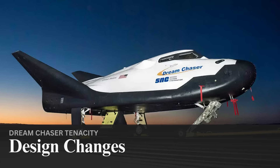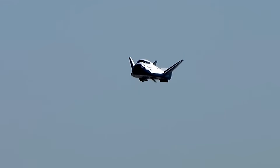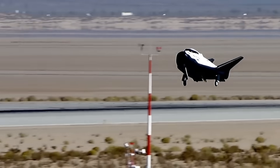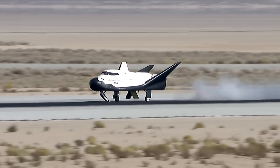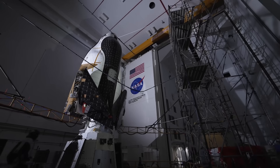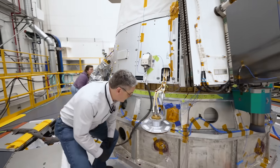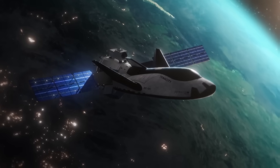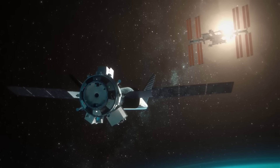While delays aren't ideal, the Dream Chaser space plane is a very unique vehicle with lofty goals for the future. Dream Chaser is a lifting-body design space plane that measures 30 feet or 9.1 meters long and 15 feet or 4.6 meters wide. The wing design is meant to allow it to transport cargo to and from low-Earth orbit and maintain the ability to land on a runway, in the style of NASA's space shuttle. The Shooting Star module at the end can carry up to 7,000 pounds or 3,200 kilograms of cargo internally and features three unpressurized external payload mounts. The original plan was for the vehicle to perform at least seven cargo missions to the space station.